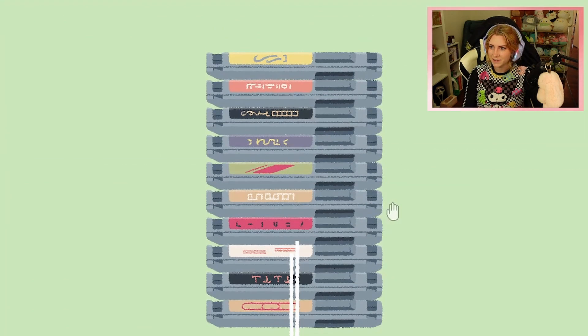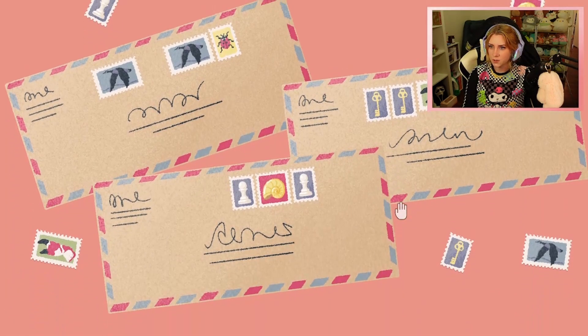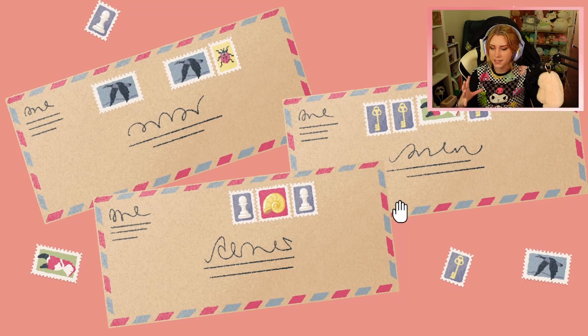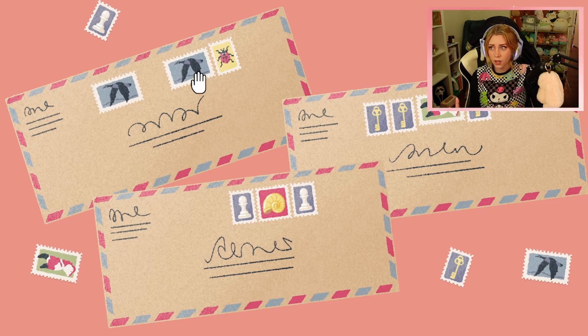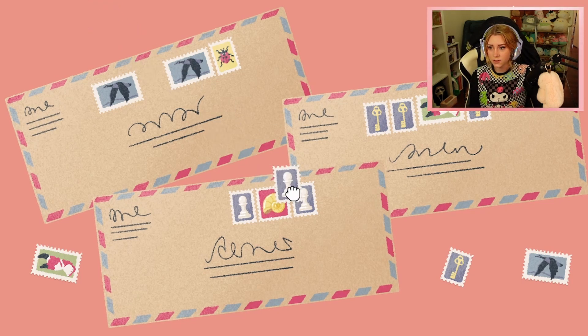I didn't think the puzzles were going to be this quick. When I was thinking about how I was going to do this in parts, I was like, I'll do like five puzzles max. I think we could sit here and do thirty. So you must go — can I rip?